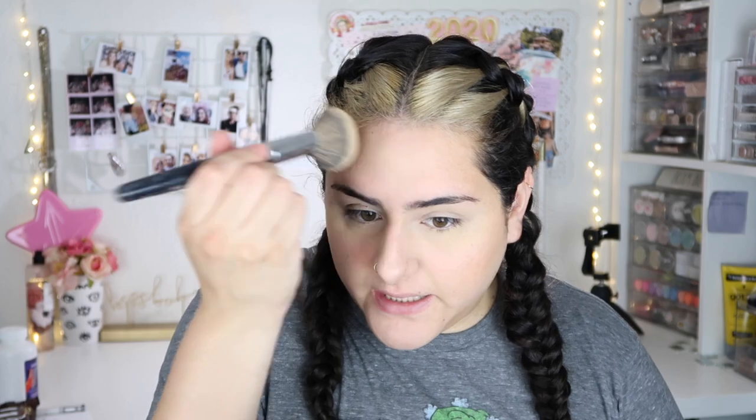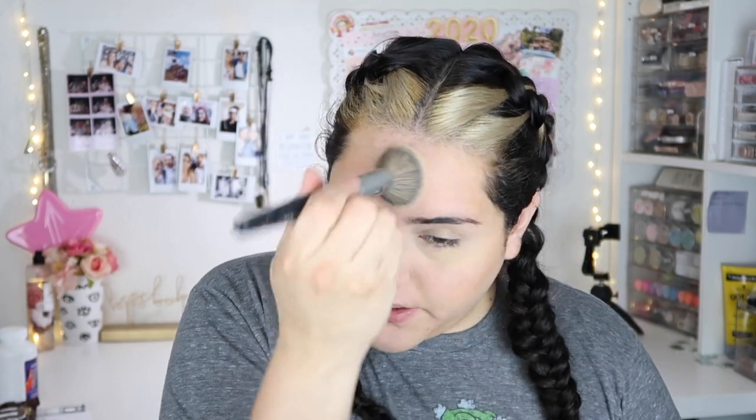I'm gonna set my under eye a little bit because I get creases there really bad. You don't need to set your face, but I'm just gonna take my MAC Studio Fix — literally just a little bit of powder.